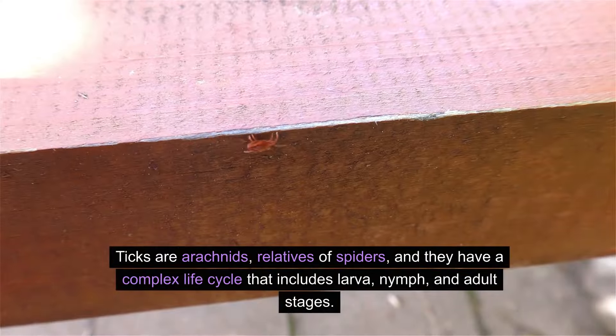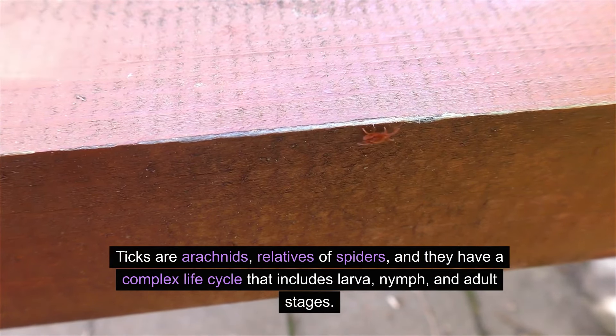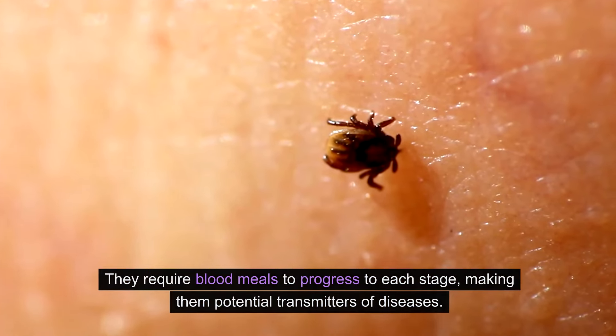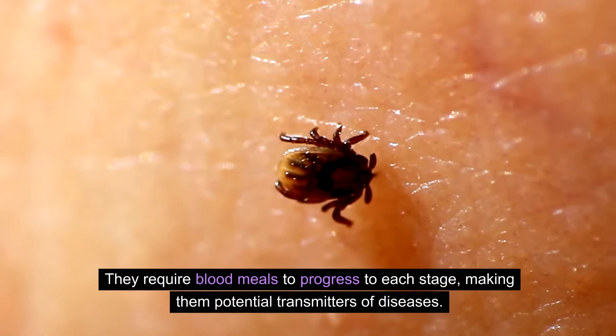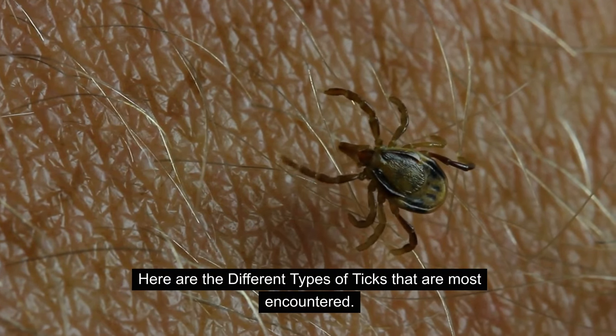Ticks are arachnids, relatives of spiders, and they have a complex life cycle that includes larva, nymph, and adult stages. They require blood meals to progress to each stage, making them potential transmitters of diseases. Here are the different types of ticks that are most encountered.